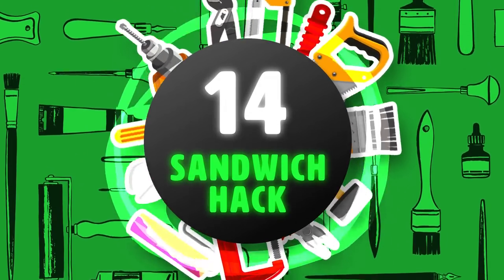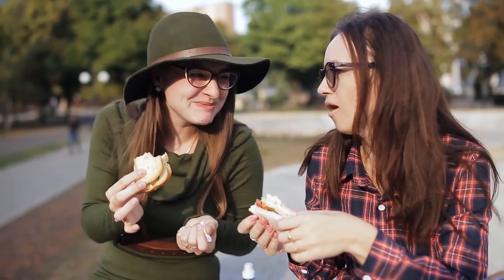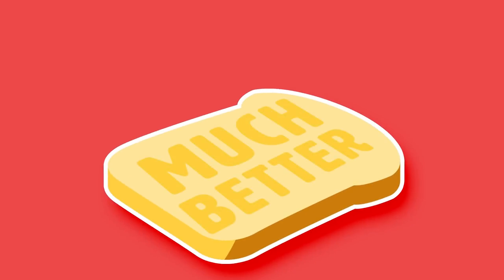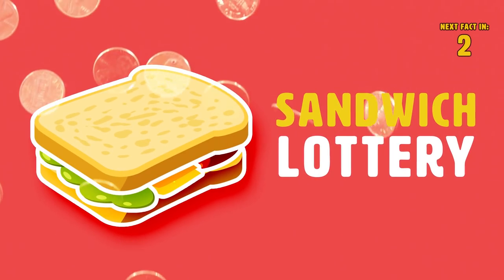Hack 14: Sandwich Hack. When you are making a sandwich — any kind of sandwich — it can get fairly frustrating when you don't reach a particular flavor each time you bite. Using simple math can make your sandwich experience that much better. Apply three different flavors to each slice of your sandwich and you have yourself a sandwich lottery!